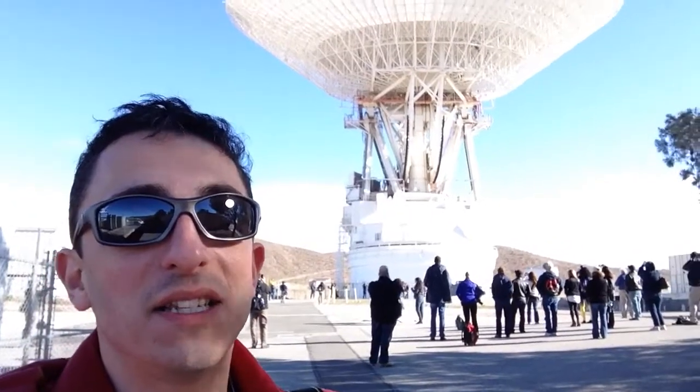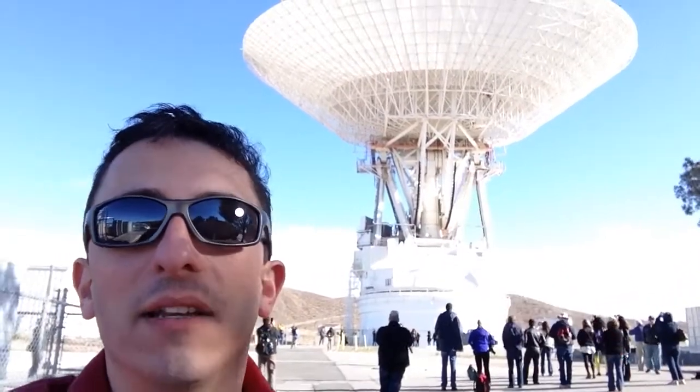Hey, Jason Major here, and I'm at NASA's Deep Space Network in Goldstone, California. We're in the middle of the Mojave Desert, and behind me is the 70-meter dish that the Deep Space Network uses to communicate with spacecraft in low-Earth orbit all the way out to Voyager beyond the limits of the solar system.